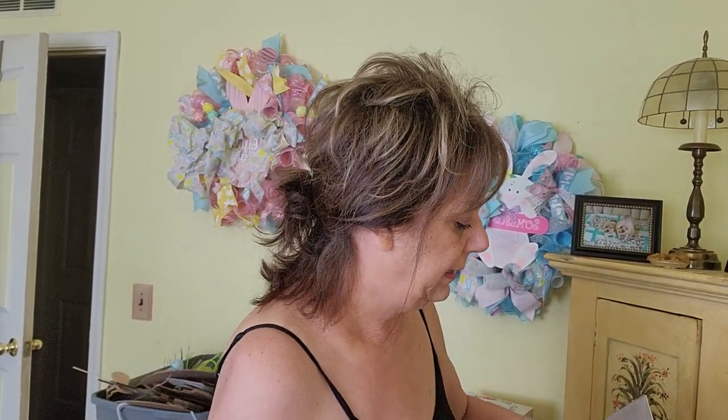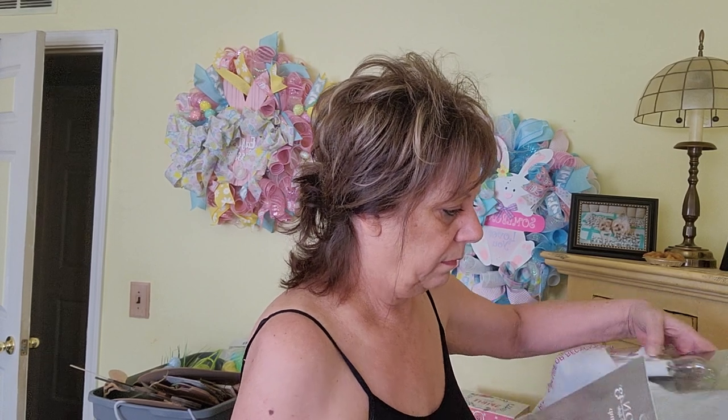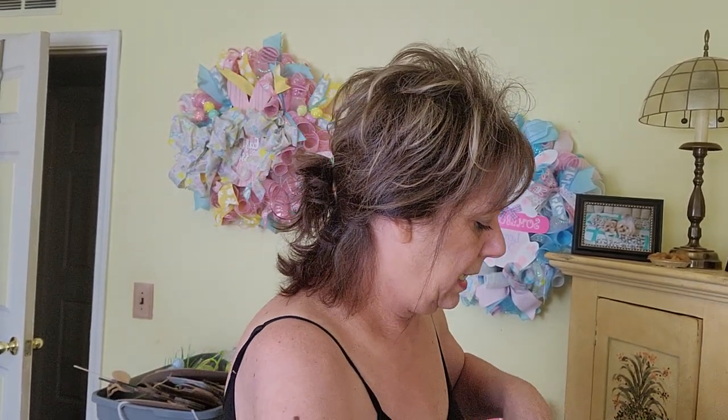I've been looking for these electric candles, and these were 50% off — so they were $9.99 for five dollars. I bought four or five of them; the other one is in my bedroom. You can just leave these on all year long in your window.